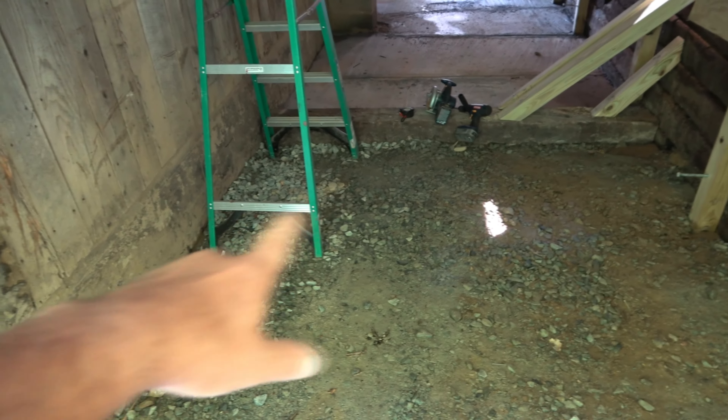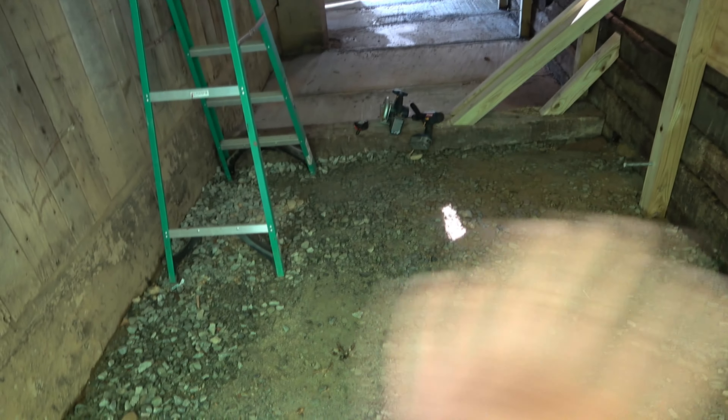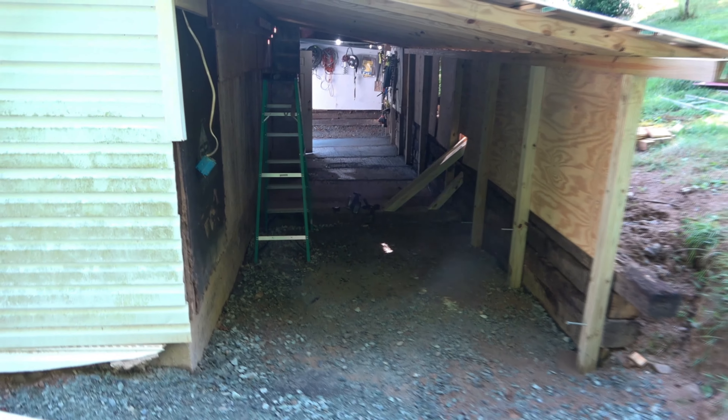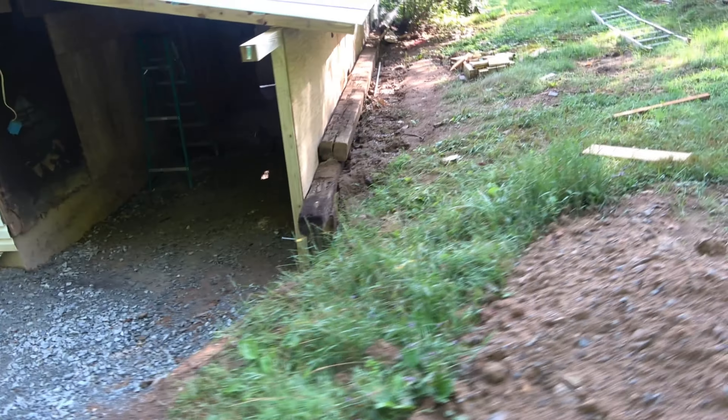The air compressor is going to go right where that ladder is. Other than that, some snow tires and just stuff. You'll notice it's a bit darker in here than the last video — that's because in between pouring concrete, what I've been doing for the last eight days or so.